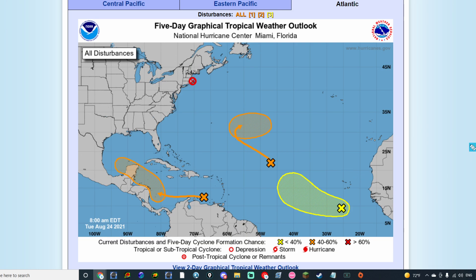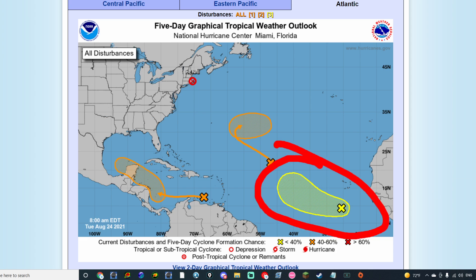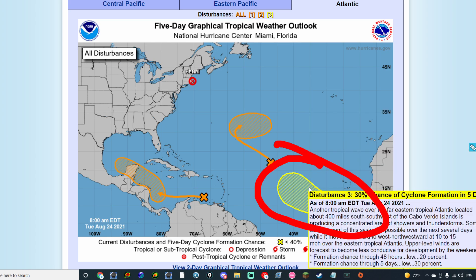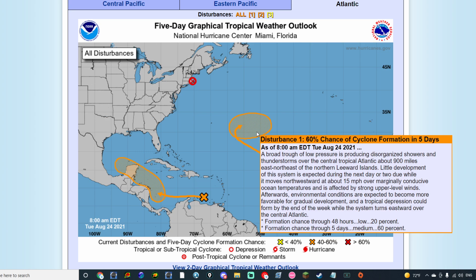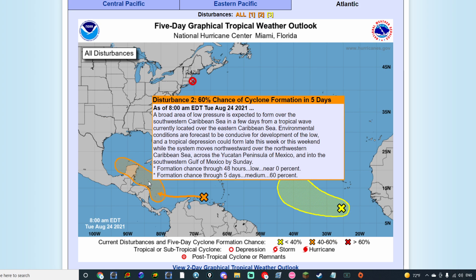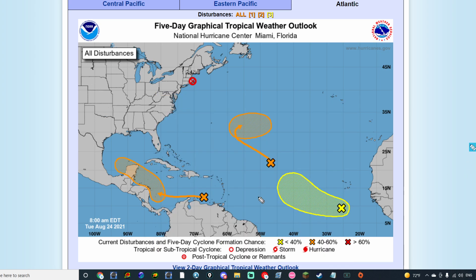Looking at the National Hurricane Center's five-day tropical outlook, we have a lot of things we just talked about showing up here. Invest 98L is indicated in yellow with a 20% chance of formation over the next two days and a 30% chance over the next five days. Invest 97L has a 20% chance of formation over the next 48 hours; however, as I mentioned, it's not exactly favorable for it to continue to develop. It also has a 60% chance of formation over the next five days. We also have Disturbance 2 — that giant tropical wave that'll eventually move off towards Central America — which also has a 60% chance of formation over the next five days. Areas near the Yucatan Peninsula, as well as Honduras, Belize, and even Guatemala need to watch out for this tropical system.